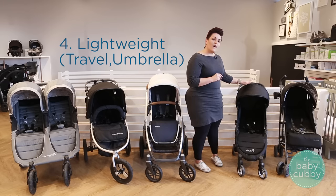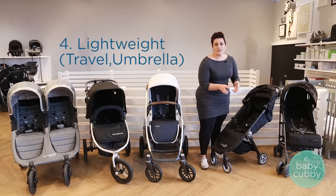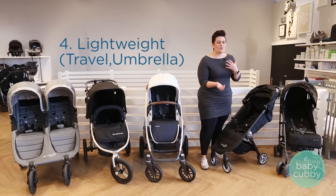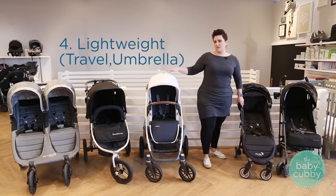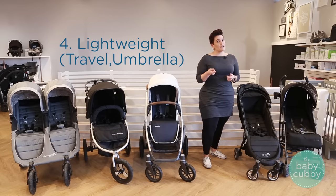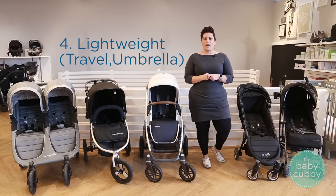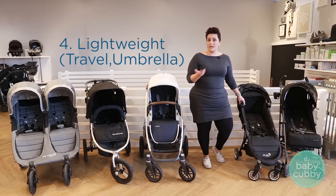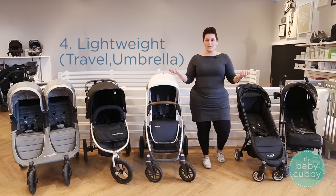The downfall of these strollers is that to get that lightweight compact feature, they typically have smaller wheels, and that's not going to be really maneuverable for everyday life. They also lack a lot of the nice features you'll get in other strollers. So they may not be as convenient, but they do have that nice small fold which for your lifestyle could be the most important thing. A lot of parents choose to have multiple strollers — keeping the travel stroller for travel, and using their nicer stroller with all the great features for long walks or amusement parks.